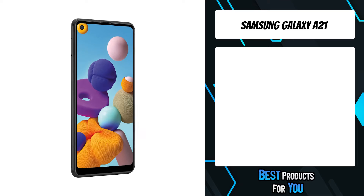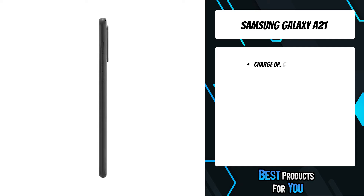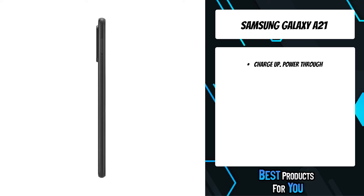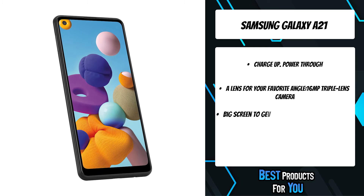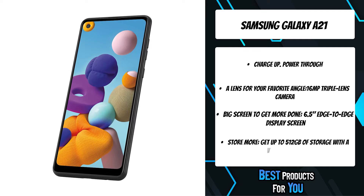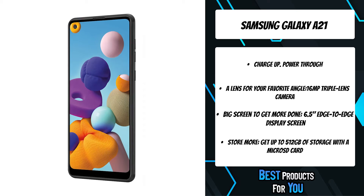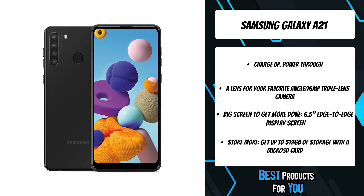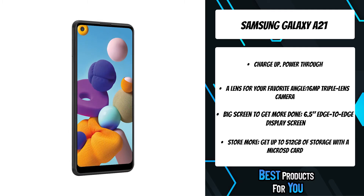The fourth product on the list is the Samsung Galaxy A21. The new Samsung Galaxy A21 combines the latest smartphone essentials with the trusted reliability of Samsung. Take beautifully crisp photos and videos with a powerful 16MP quad lens camera. Enjoy cinematic clarity on the 6.5-inch edge-to-edge display. Keep going with a long-lasting battery that keeps your phone powered throughout the day. Measured diagonally, the Android screen size is 6.5 inches in the full rectangle and 6.4 inches accounting for the rounded corners.